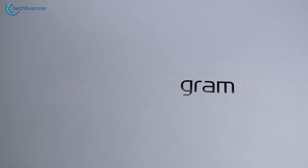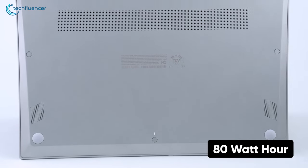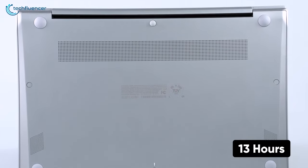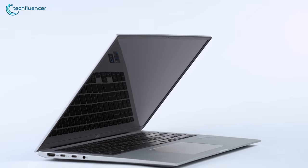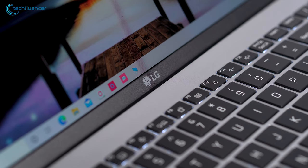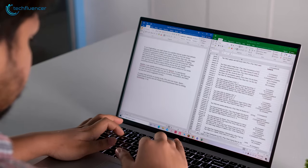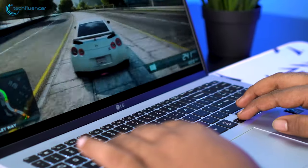even in performance mode, which is fantastic. In addition, it has an 80-watt hour battery, and you can get 13 hours of battery backup out of this, which is great as you don't have to keep the charger plugged in all the time. Overall, the LG Gram 16 is definitely a great option for you if you want the biggest screen possible and want to travel as light as possible.